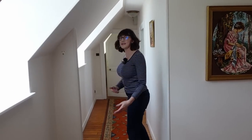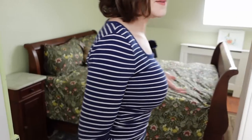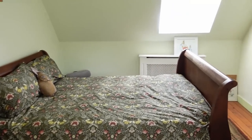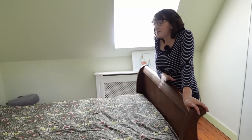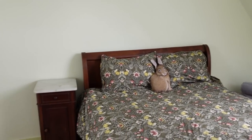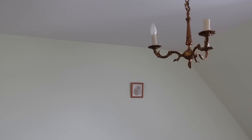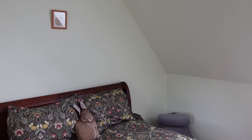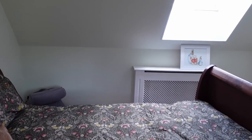Coming down this hallway brings us to the smallest bedroom on this floor, which we're going to keep using as a bedroom for now. We have a lot of family coming to visit this summer — my parents, my sister and her husband, along with Scott's parents, his sister, and his niece. There's going to be a lot of people in the house, so we're going to need this bedroom.